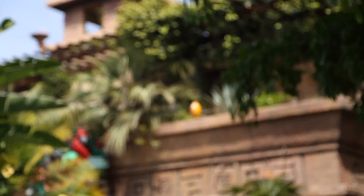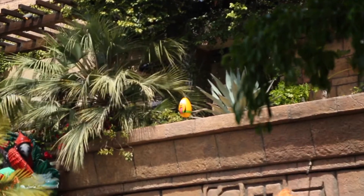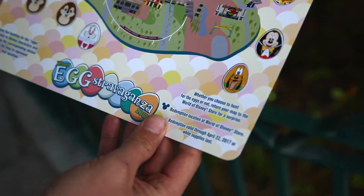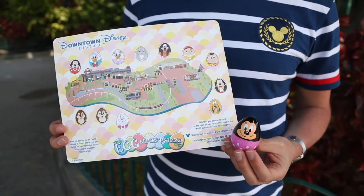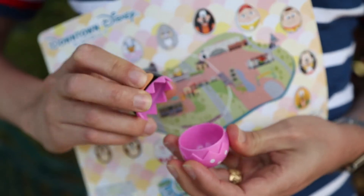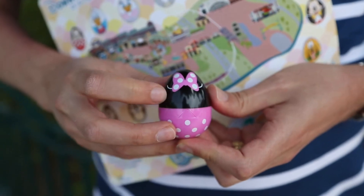We just found Pluto at Rainforest Cafe — there he is. Last one. We got them all, we filled up our map. Now let's go get our treat. Thanks so much for joining us at Downtown Disney and we're out of here.